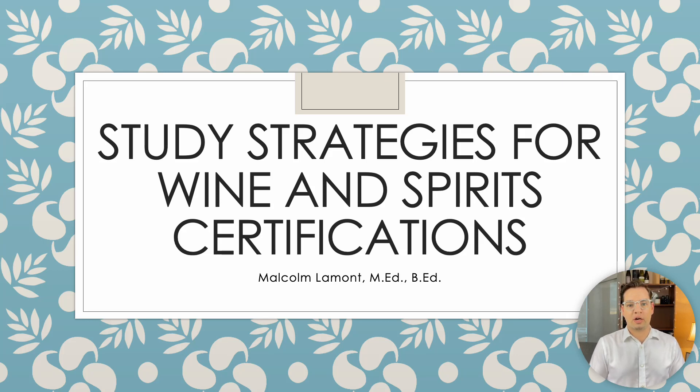Are you a student studying wine or spirits certifications? Are you interested in learning about best practices in studying and pedagogy techniques? My name is Malcolm Lamont. I'm happy to walk you through study strategies for wine and spirit certifications.